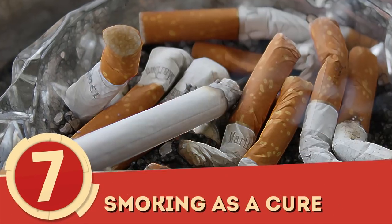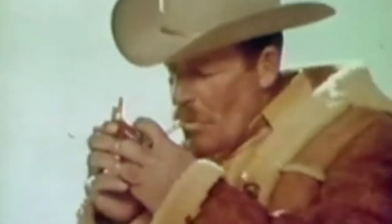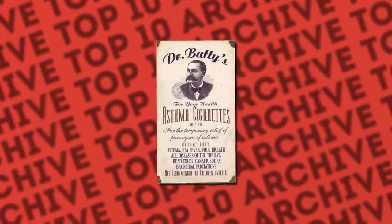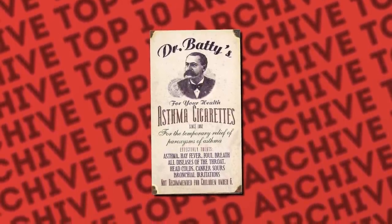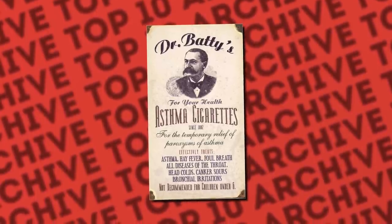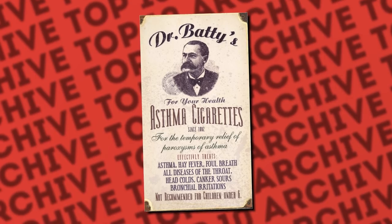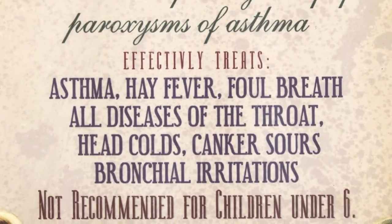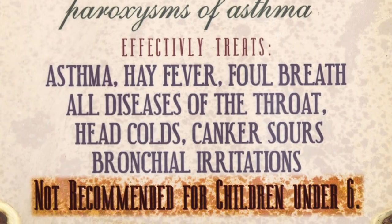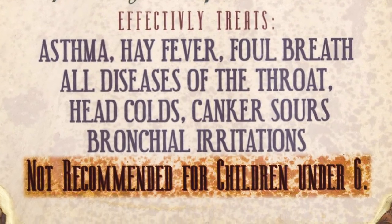Number 7: Smoking as a Cure. It wasn't that long ago that smoking wasn't seen as being that bad for you. In fact, if you look at this ad, it was often sold as a cure. Talk about false advertising! This image sells cigarettes to those with asthma, throat issues, and other problems that it was probably causing in the first place. To add, a little nugget at the end tells you it's not recommended for children under 6. Times sure have changed, haven't they?